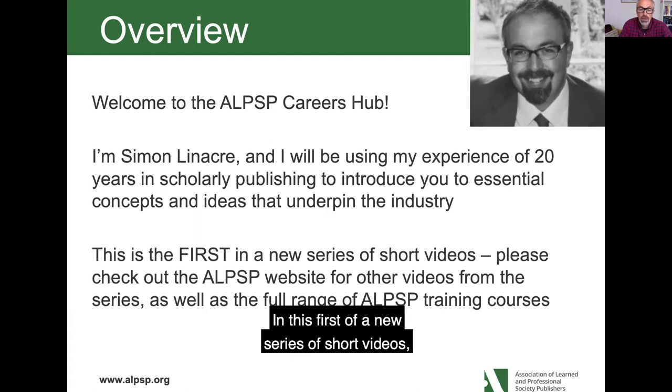In this first of a new series of short videos we'll be looking at something that we all will be working on or have heard about but perhaps never really looked at the history or development of in detail — and that's the journal.